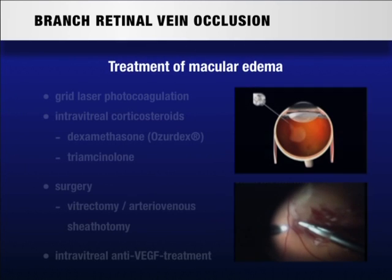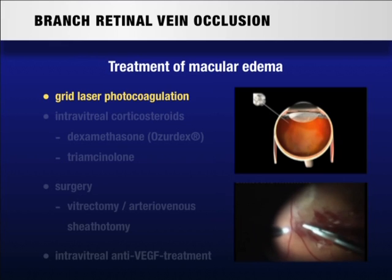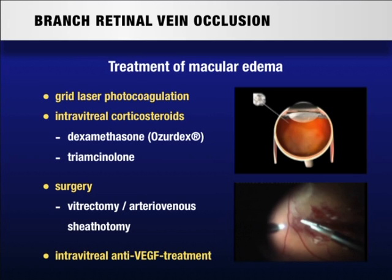Treatment of macular edema due to branch retinal vein occlusion is still controversial and there are different options like grid laser photocoagulation, intravitreal injections of different kinds of corticosteroids, or surgical procedures like vitrectomy with or without arteriovenous sheathotomy, or intravitreal injections of anti-VEGF drugs.